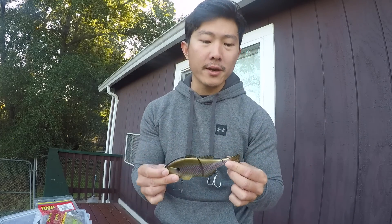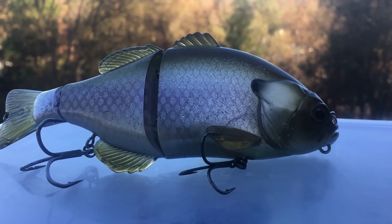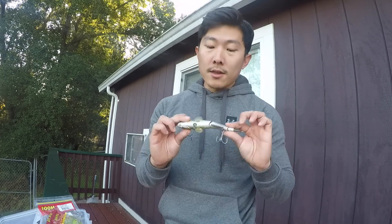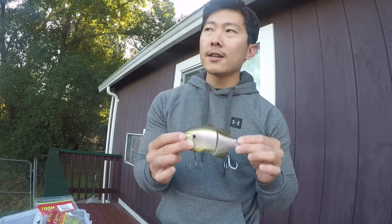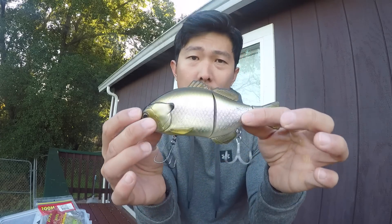Bait number three — a major player this year and something new. First time throwing glide baits this year. This is a Jackal Ganterelle in the Shiner color, which was the most effective for me. This bait was pretty much my post-spawn big fish catcher. After those bass spawn and they're guarding fry, then bluegill start to move in and spawn — this is a perfect imitation. It really pisses off the bass and they hammer it. Absolute staple in my arsenal now, and it's a good price too.